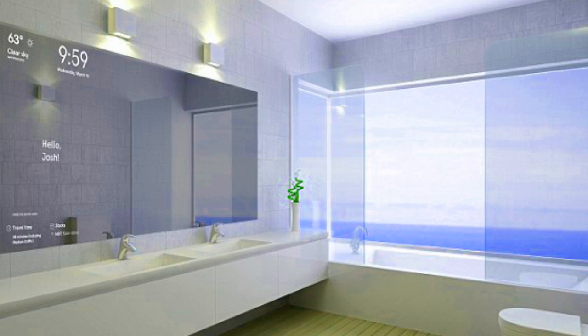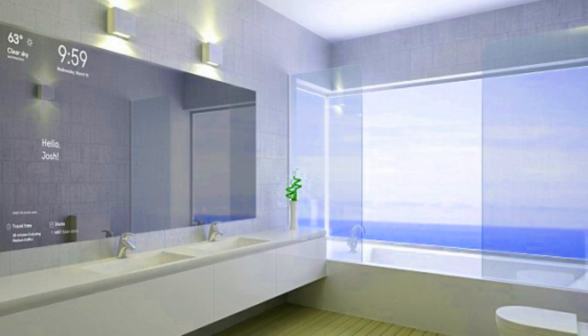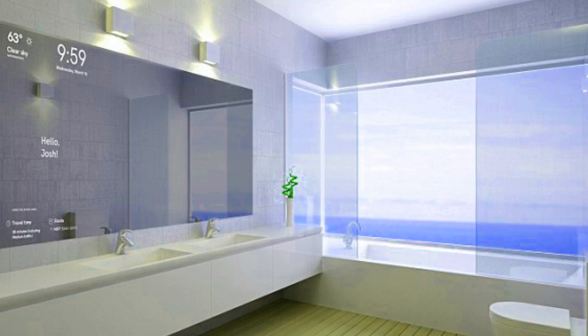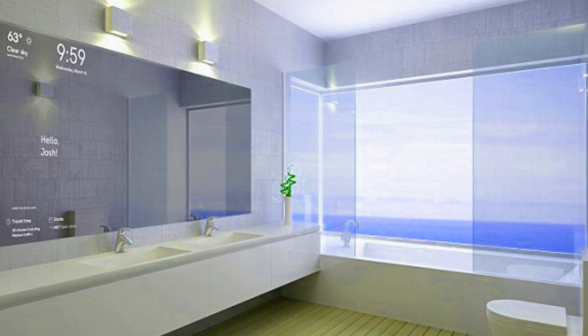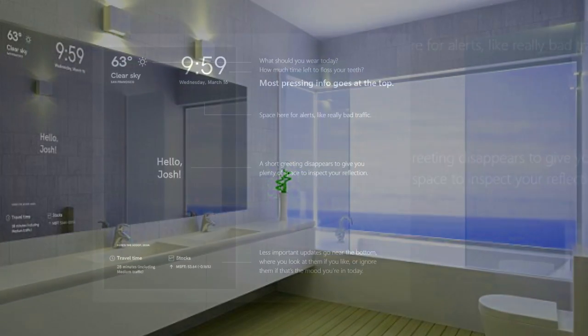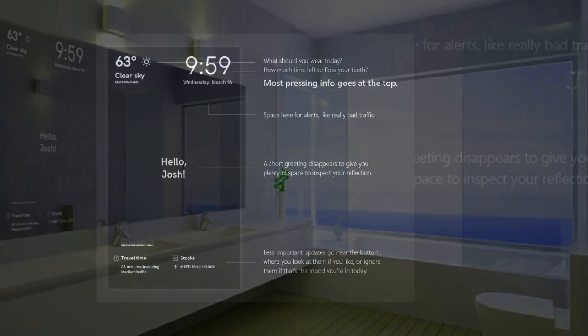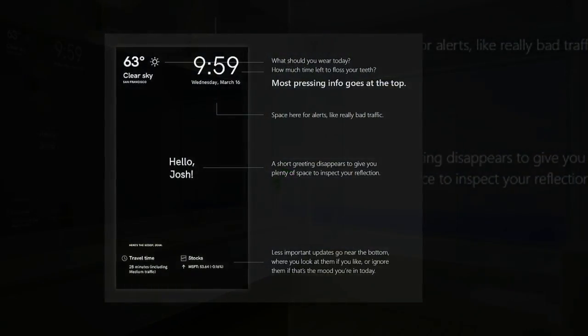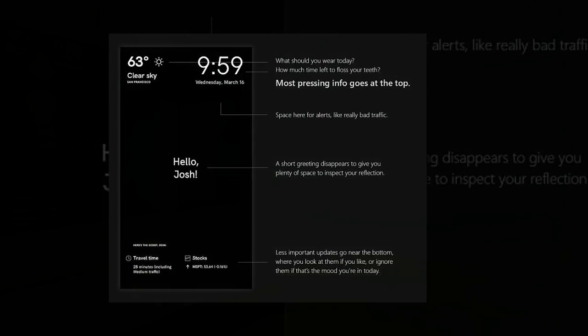Since Magic Mirror was designed for those in a time crunch, the firm placed more pressing information at the top of the mirror and the less relevant updates towards the bottom, where it can be ignored or consciously consumed. All this magic is done by a built-in camera integrated with a facial recognition system, which can recognize eight different emotions, such as anger and happiness.